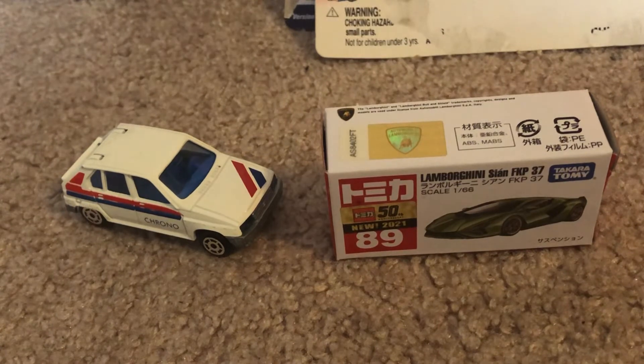I was gonna wait until my Bentley Bentayga from Matchbox was gonna be shipped in so I could do a whole review with these two cars. But it hasn't arrived yet today — I think it was supposed to arrive tomorrow. Either way, I just wanted to go ahead and make this video anyway, and I'll make the Bentley in a single video.